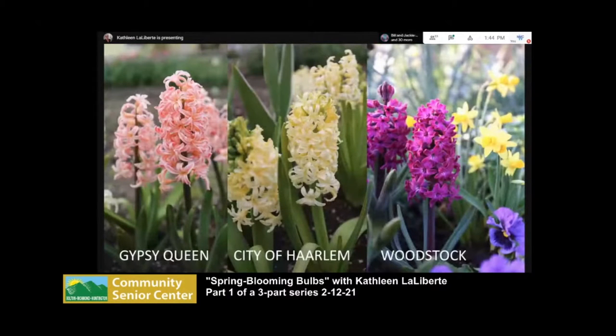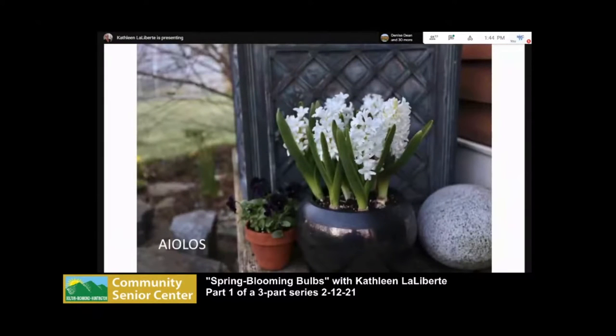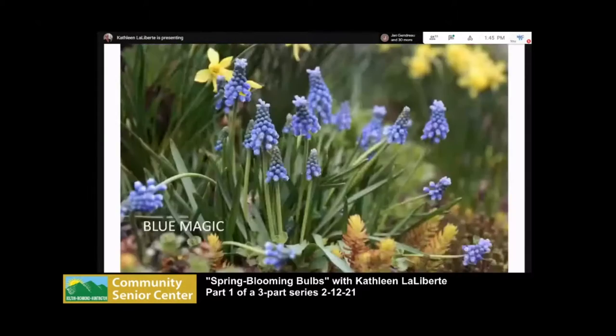There are lots of hyacinth colors — I encourage you to try them all. You can cut them and bring inside, or even dig up the plant and bring it inside. I've had success forcing them in a neighbor's cold cellar, which worked best. You could also try a second refrigerator. They really are great as forced flowers.